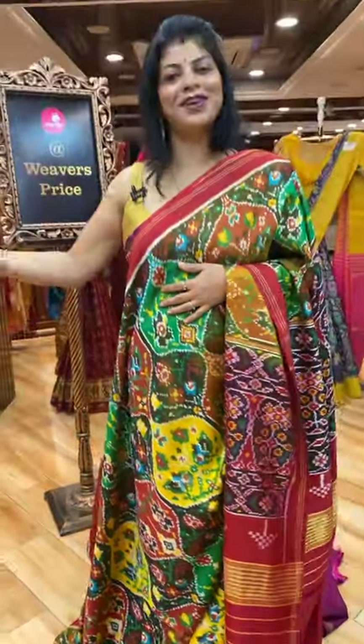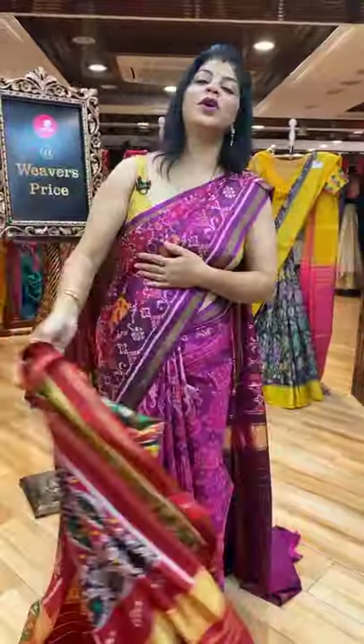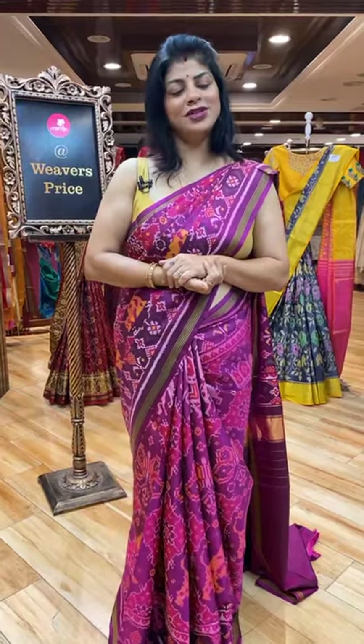Thank you so much Divya ji. Keep on loving Brand Mandir, keep on supporting us, and I will be giving beautiful collections to all of you.